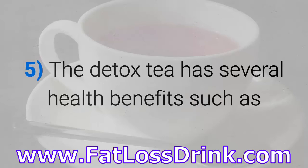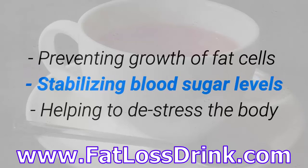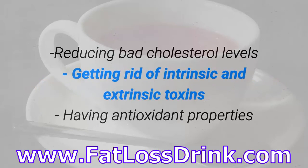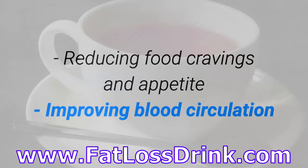The Detox Tea has several health benefits such as preventing the growth of fat cells, stabilizing blood sugar levels, helping to de-stress the body, reducing bad cholesterol levels, getting rid of intrinsic and extrinsic toxins, having antioxidant properties, reducing food cravings and appetite, and improving blood circulation.